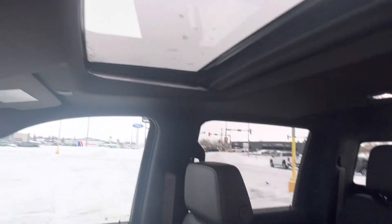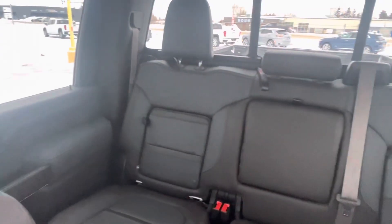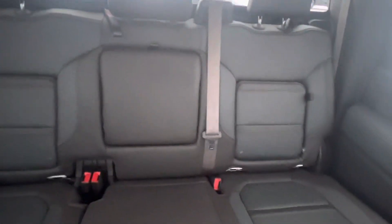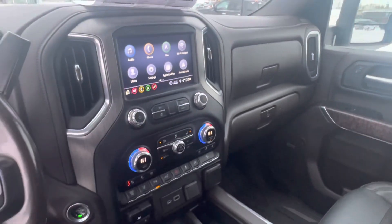This one comes with a sunroof and rear sliding window. This is your two-tone dark walnut and dark ash interior. This one is also the crew cab with all-weather floor mats throughout — gorgeous!